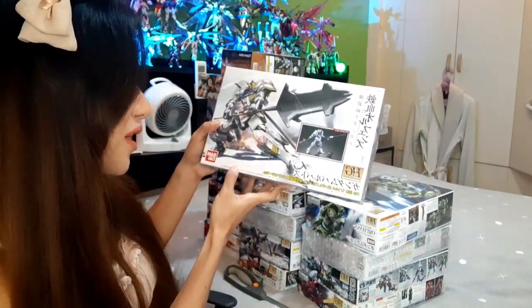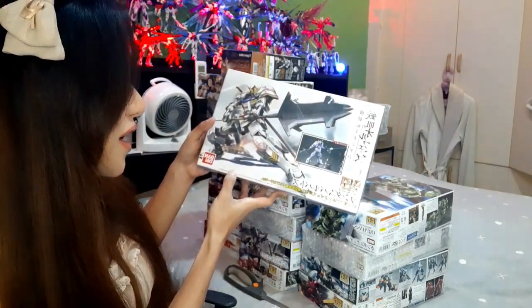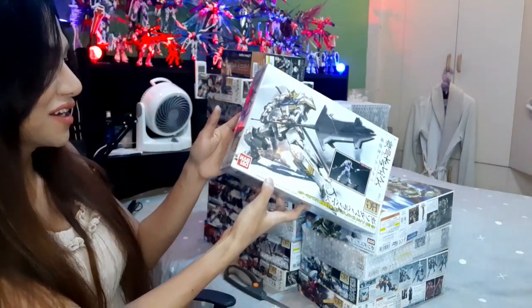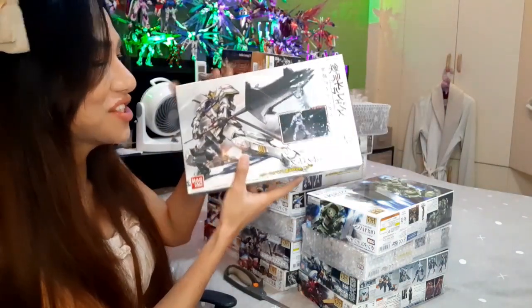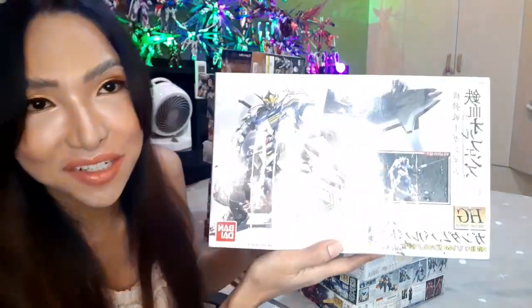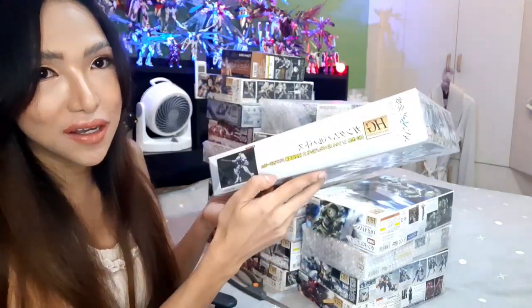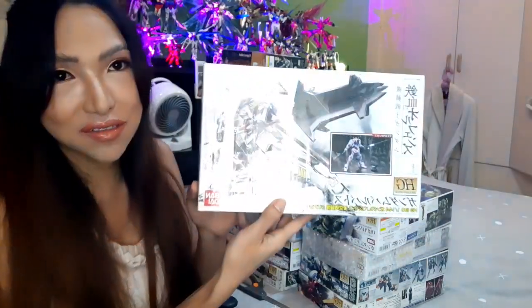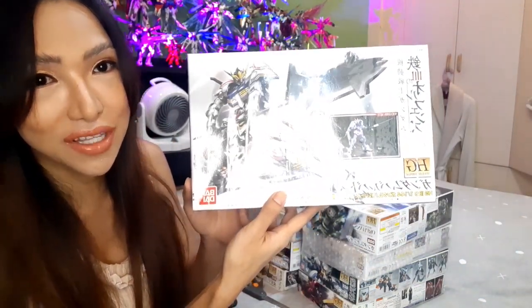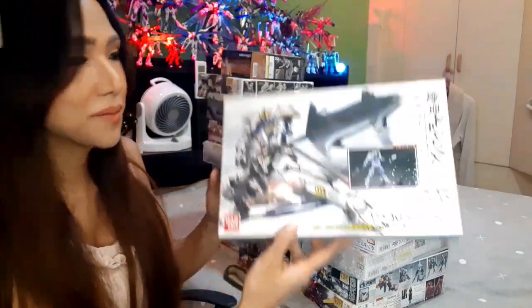This one is another hard-to-find kit — this is the HG Barbatos clear version, the fourth form. Quite hard to find, but I was able to find one. That's why it took me a while to compile everything, because I had to look for kits like this which are quite hard to find — the clear fourth form of Barbatos.